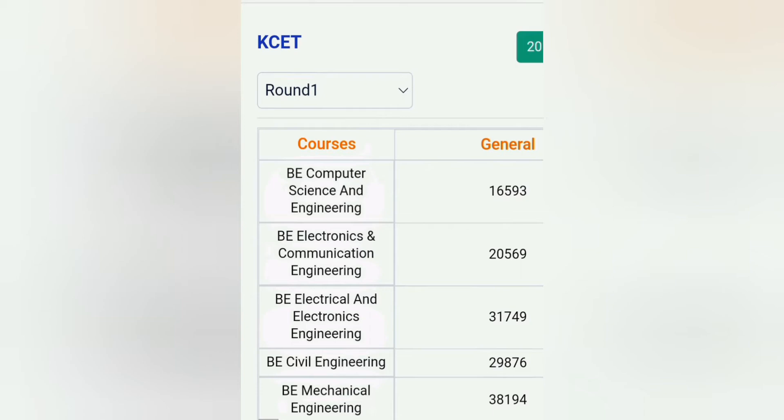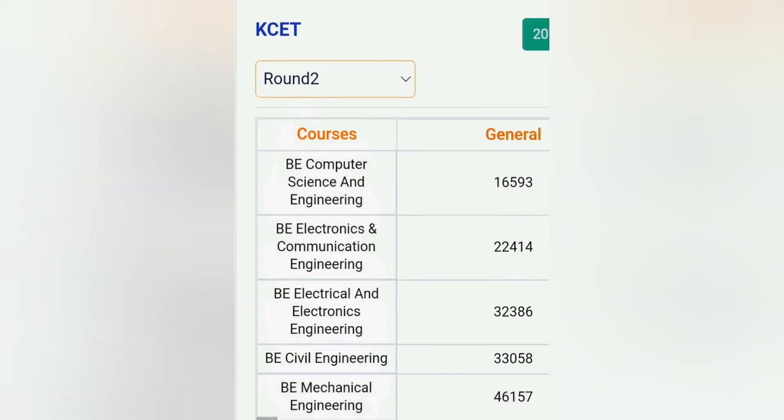If you go to round two, the cutoff could be a little bit more. Computer science got closed in round one. But in the electronics course, electronics moves from 20,000 cutoff to 22,000 — so 22,000 in round two. And then further in round three, EEE you can get up to 32,000 and mechanical you can still get up to 46,000.